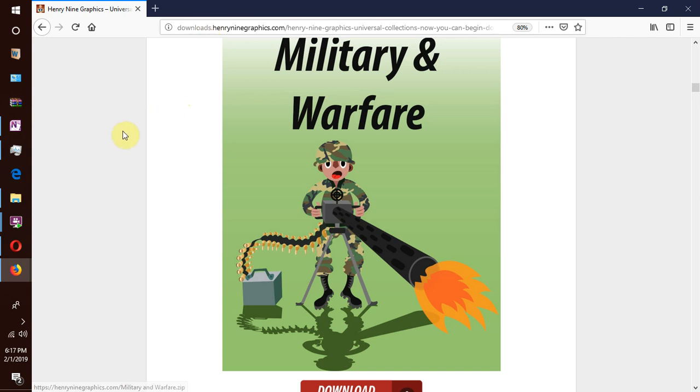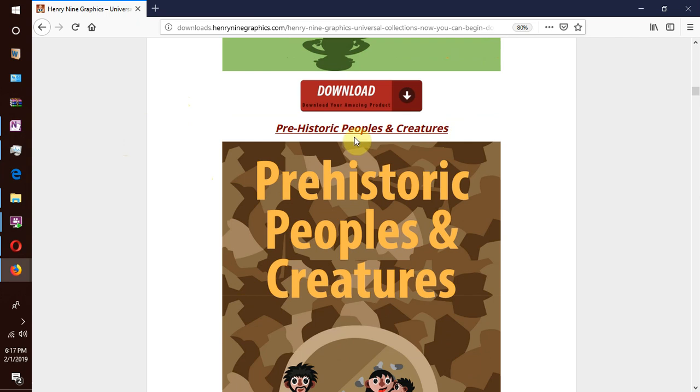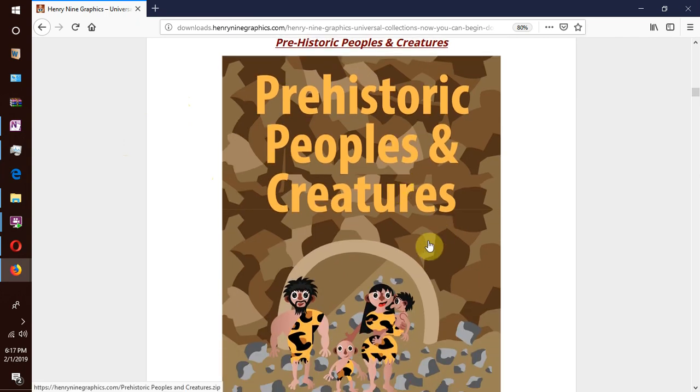We have prehistoric peoples and creatures as our next collection. Our early ancestors had a very hard life — living in caves for shelter, using rocks as tools and weapons, waiting days, months or even years just to receive a message. You also get the famous prehistoric creatures like woolly mammoths, saber tooth cats and the legendary dinosaurs.